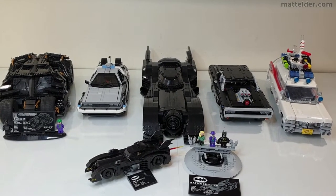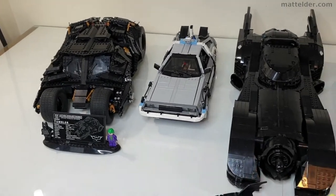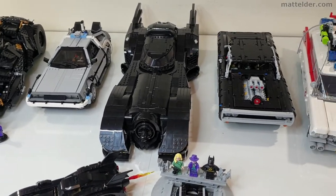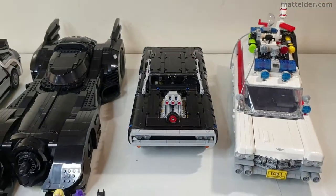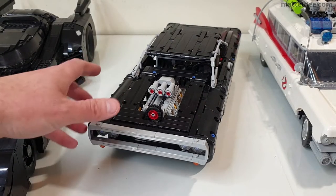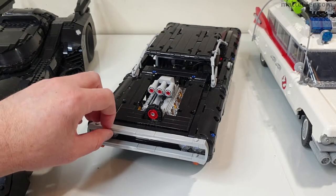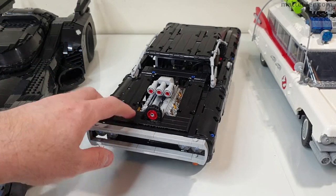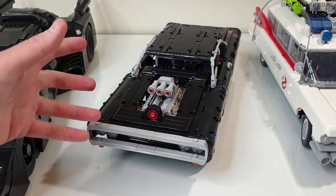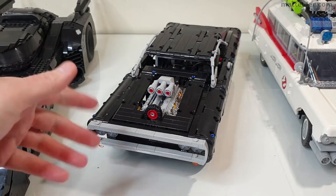In terms of displayability they're all really big cars and obviously meant to be on display. They all pretty much look like their real life counterparts, except for Dom's Charger, which I'm going to pick on because it's actually made out of Technic. Personally, even from release I never understood why they made this out of Technic, because even for people who are comfortable with system bricks, building Technic can be a bit of a scary challenge.